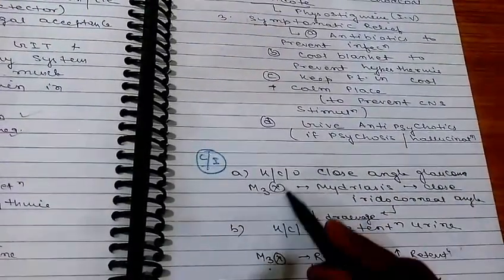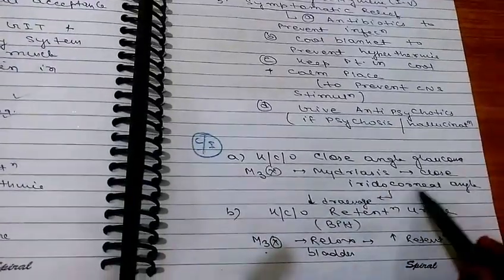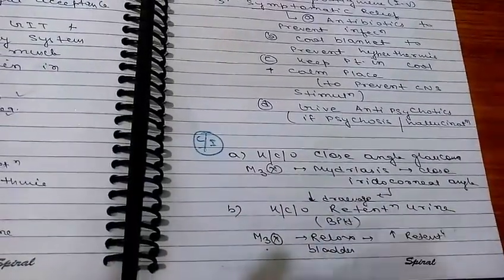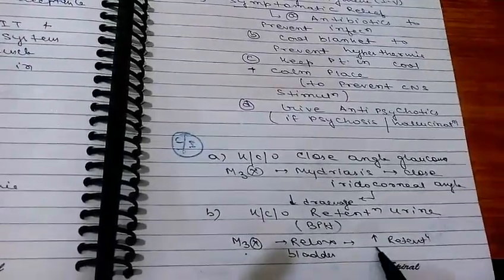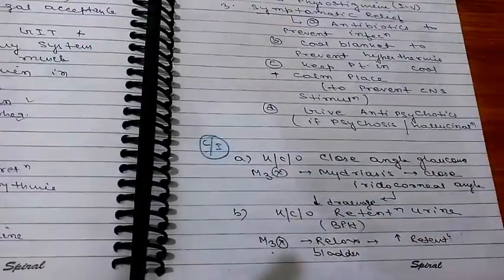Contraindications: these drugs are contraindicated in known cases of closed-angle glaucoma, because M3 inhibition causes mydriasis, which closes the corneal angle and decreases drainage. They are also contraindicated in known cases of urinary retention and benign prostatic hyperplasia (BPH), where M3 blockade on the bladder increases retention.